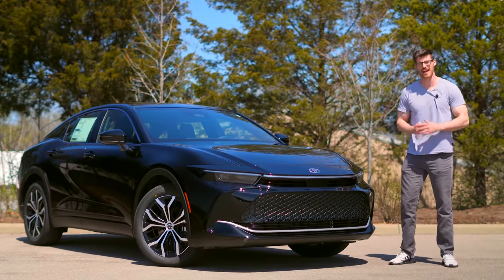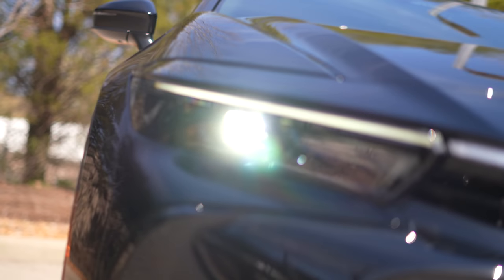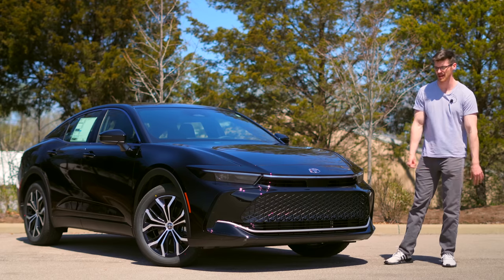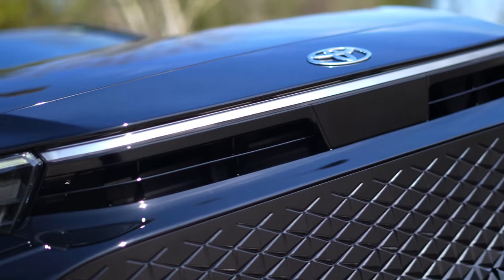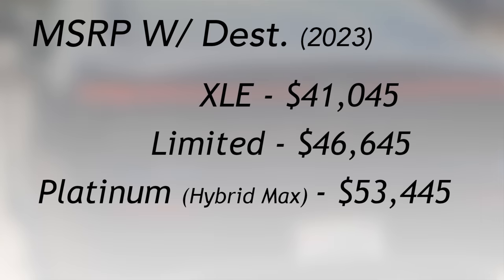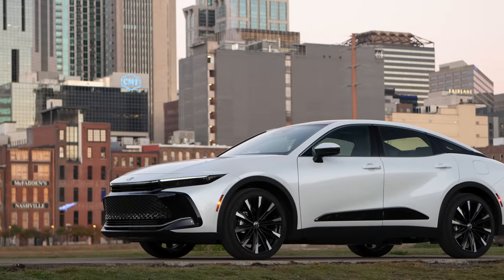The headlights are LED projector on the base XLE trim. If you step up to the Limited or Platinum, you will get quad LEDs. They all have automatic brights and LED DRLs that look cool, including full-length light bars front and rear. But there is a big price difference between them, mainly due to the performance of the top trim, which gets a lot more power and an adaptive suspension.